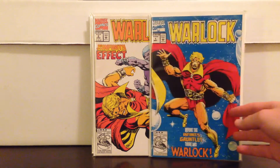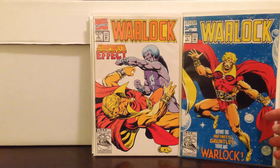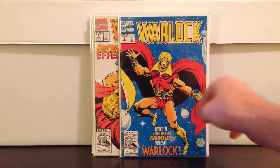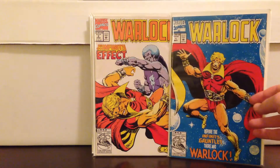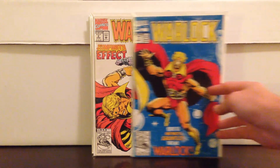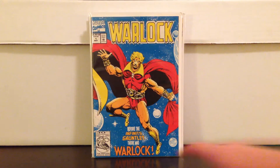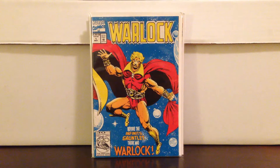Warlock's getting pretty hot because of the Guardians movie — he might appear, maybe not. But these are just great Jim Starlin covers. These are reprints of original Warlock books — it's got all the original artwork before Infinity Gauntlet. This came out in like the early 90s, probably 1992. Good books to pick up cheap — I got those for $0.50 each.